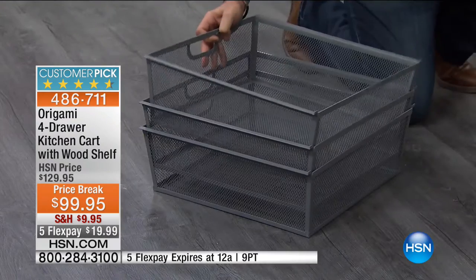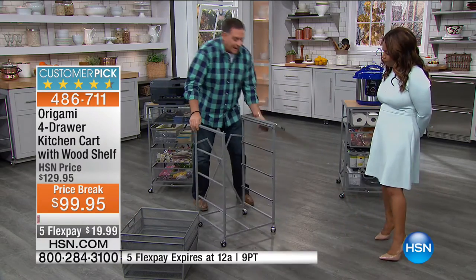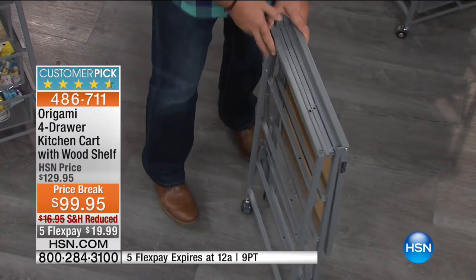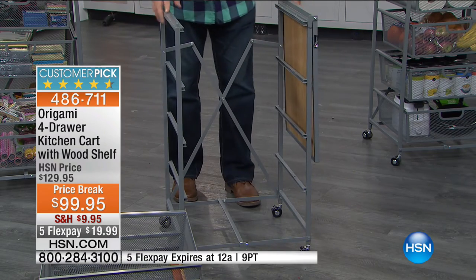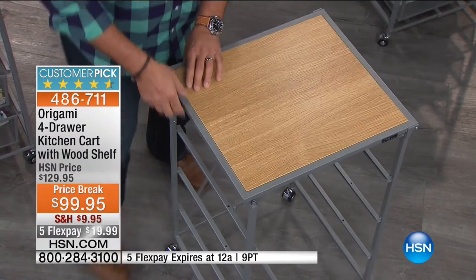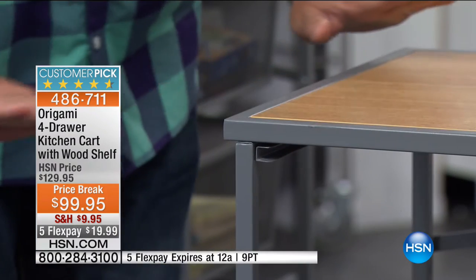Just grab the sides, give it a little pull. Step down right there to make sure it's closed, flip the top over. There's a nice thick piece of wood on this. There are two little precision holes in the top that nest on these little posts that stick out. That's done, just like that.